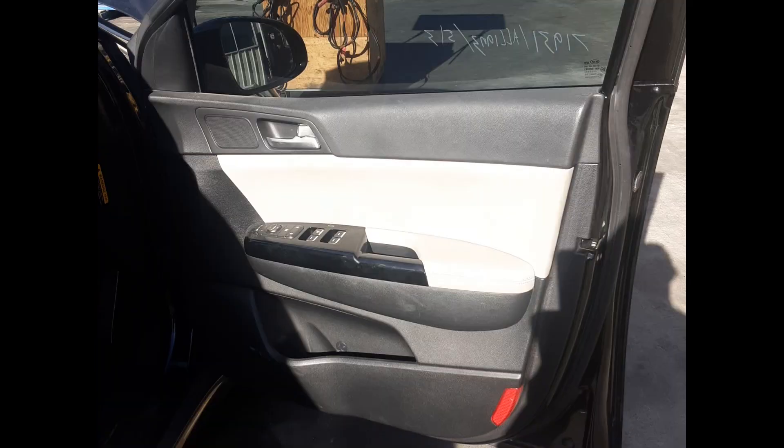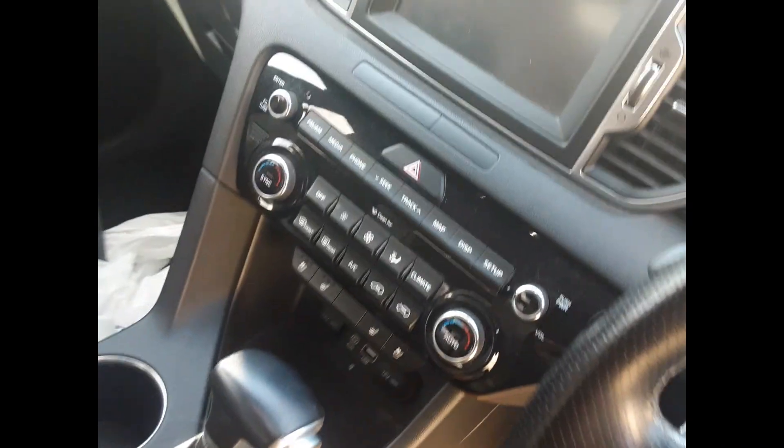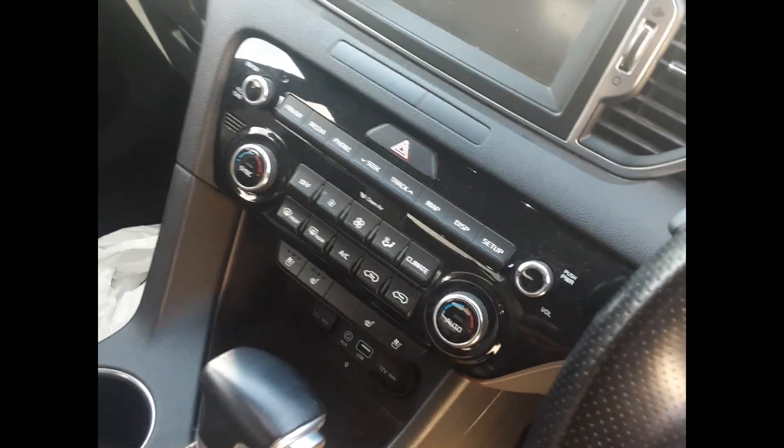Right front door guard, right front master switch, leather centre console lid, automatic gear shifter, heater and AC controls, factory touchscreen sat nav stereo, interior mirror, front courtesy light with sunglass holder.